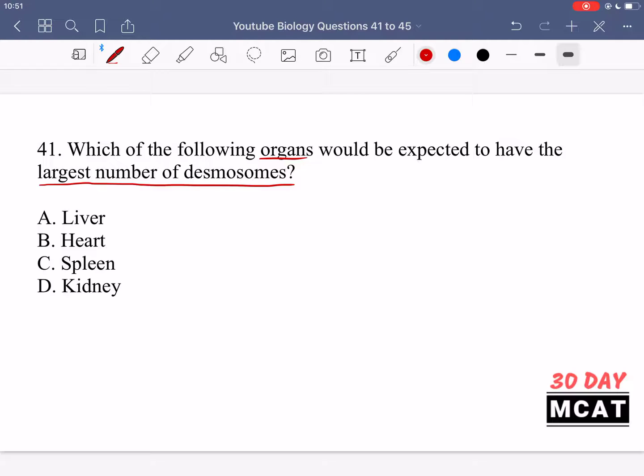The organ with the most mechanical stress is the one where we'd expect the largest number of desmosomes, and that would be the heart, because the heart has a lot of pumping to do and a lot of movement in its cells. The liver, spleen, and kidney don't move their cells around mechanically as much, so the heart is where we expect the largest number of desmosomes.